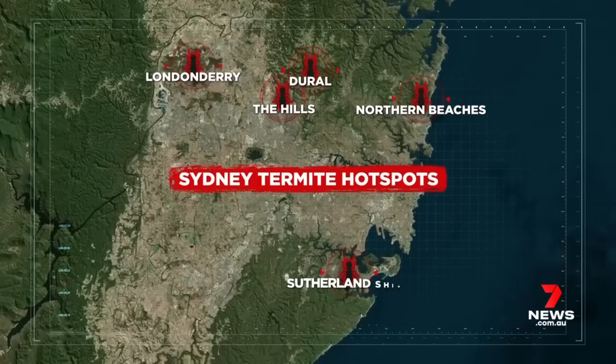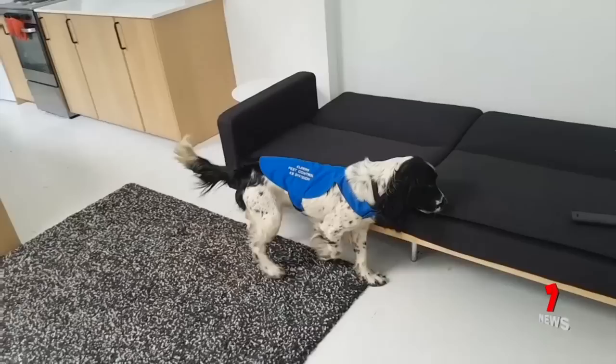In Sydney, the hotspot areas for the pest are the Northern Beaches, Dural and Londonderry, The Hills, Sutherland Shire, Campbelltown and Catherine Field.